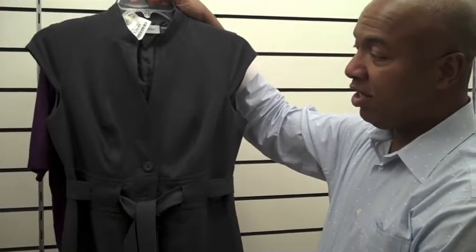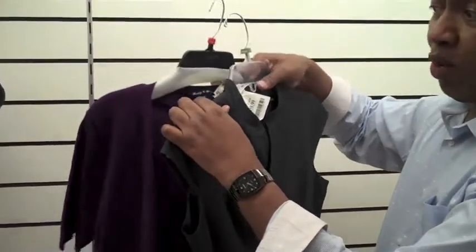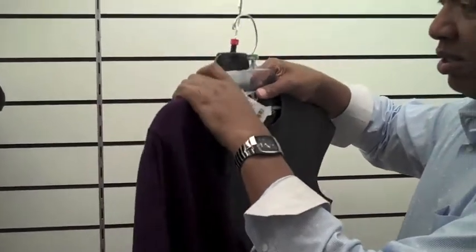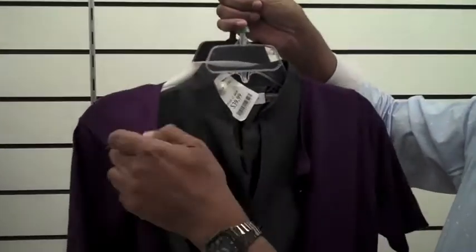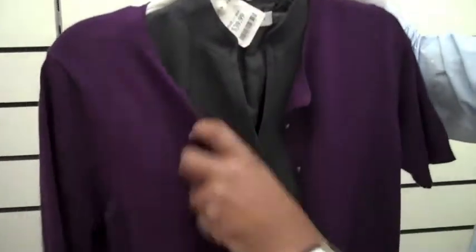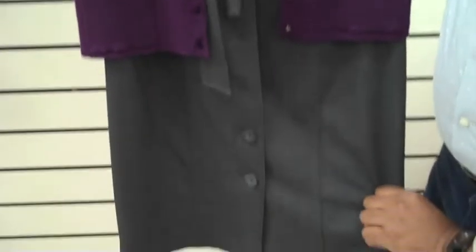It has short sleeves, but as you transition into cooler seasons you can always add a layer to it, like this nice little sweater here, which is a very nice plum color. It looks great over this classic shirt dress and just gives you a nice little layer.